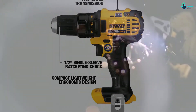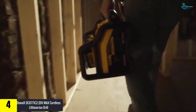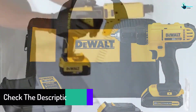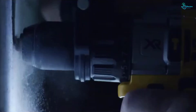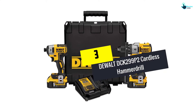Moving on, at number four we have the DeWalt DCD 771 C2 20-volt max cordless lithium-ion drill. This compact drill has a motor with a power rating of 300W, making it suitable for heavy duty applications. You can choose between two speed levels: up to 450 RPM and up to 1500 RPM. The ergonomic handle ensures comfortable use, and the 20-volt battery provides significant run time. It comes with drilling bits, battery, and a contractor bag, making it highly versatile.